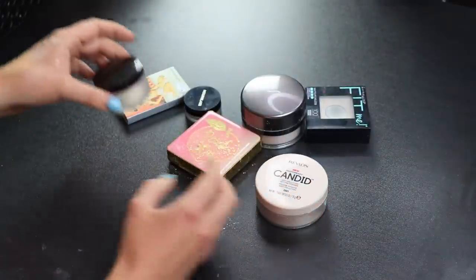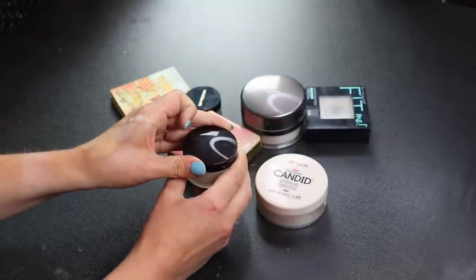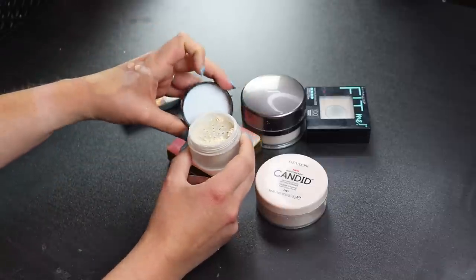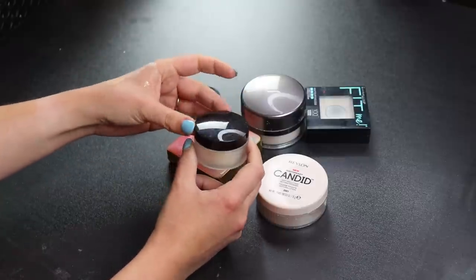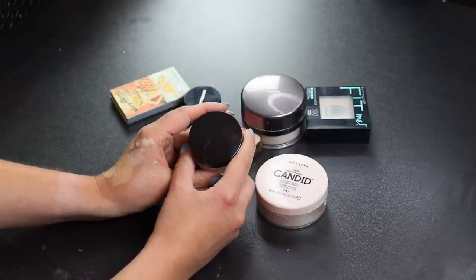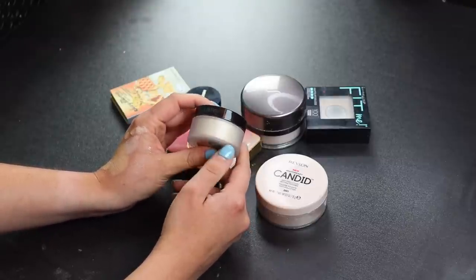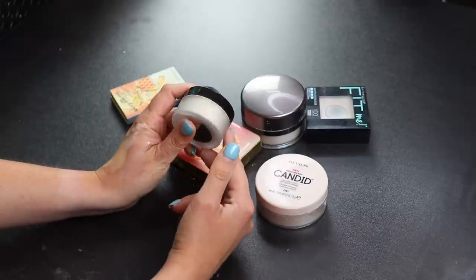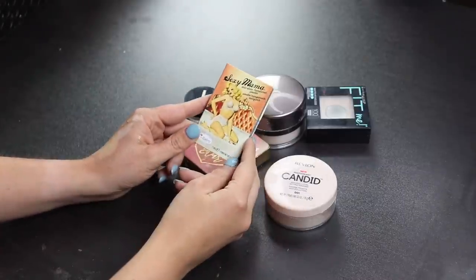Now for an unpopular opinion — the Laura Mercier loose setting powder in a travel size. I hate this. It made me look so cakey and it smells bad, maybe it's gone off. I usually love super mattifying powders so this should have been right up my alley, but it just didn't work for me. I'll give it to a friend.